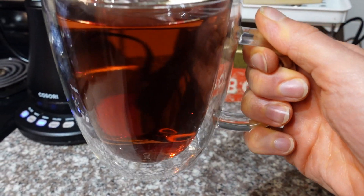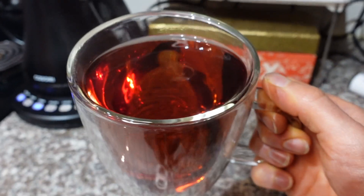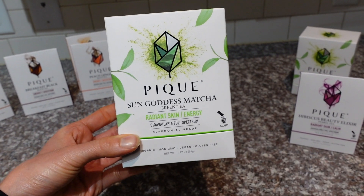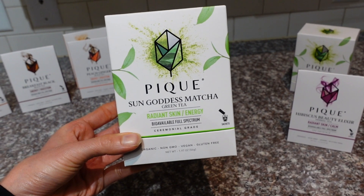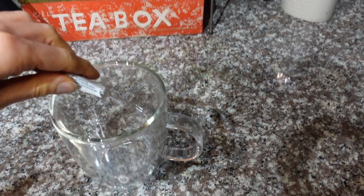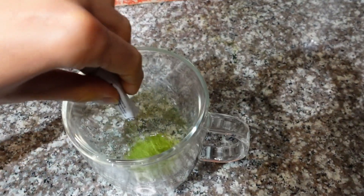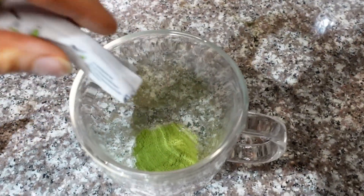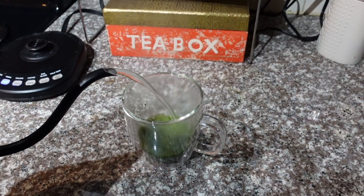Peak Tea goes above and beyond in terms of quality — they triple screen all their teas for any potential contaminants, so you know you're getting the best quality in every cup. A few of my favorites include the Sun Goddess Matcha, which they quadruple screen for purity. It's 100% organic ceremonial grade, and what I love most about their matcha is how smooth and creamy it is, packed with antioxidants.